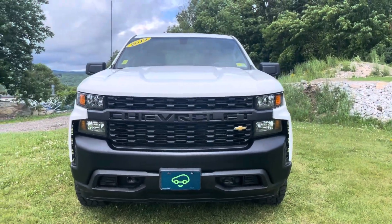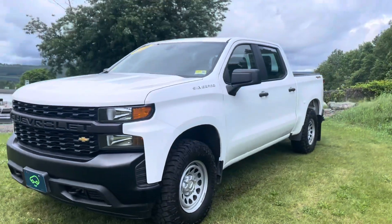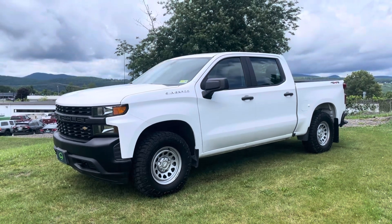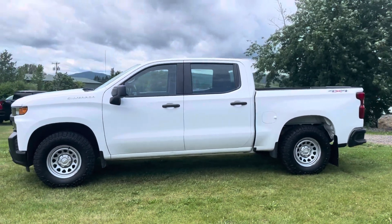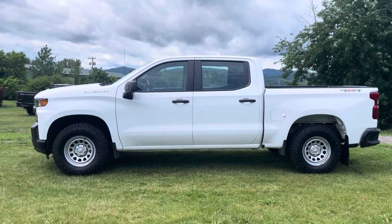So that license plate bracket there shows the Car Bravo logo. This comes with a six month, six thousand mile bumper to bumper warranty, and there's still some factory powertrain warranty left as well. Here's the side view — for a work truck this is in excellent condition.